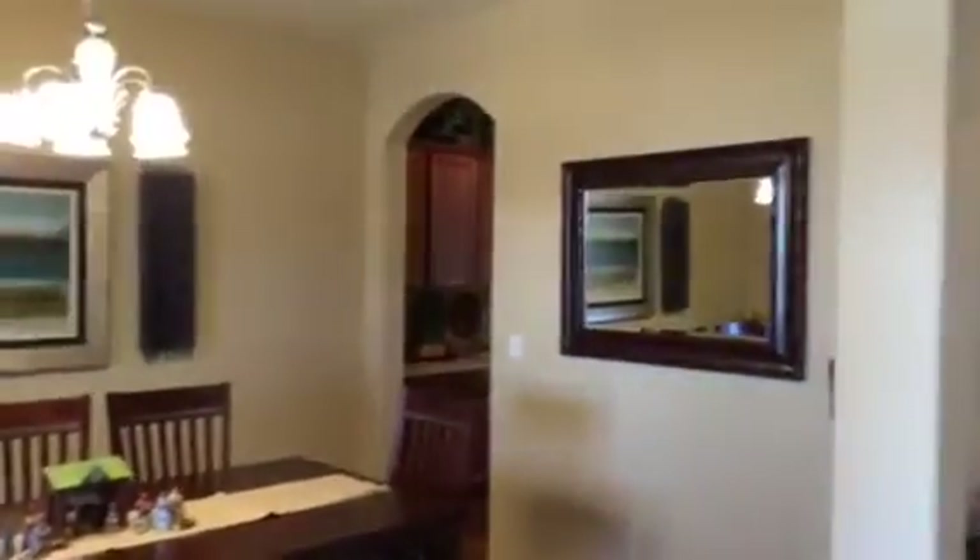We're at Steeple Rock here in Wyndham Hills. This is a beautiful 3 bedroom, 3 bath, 3 car garage premium series from D.R. Horton. It's currently on the market for $380,000.